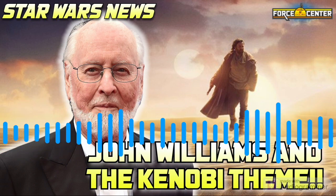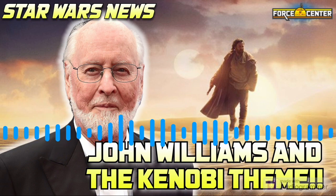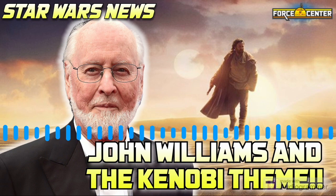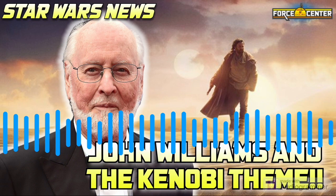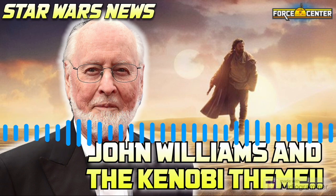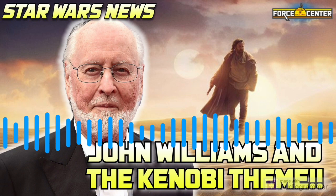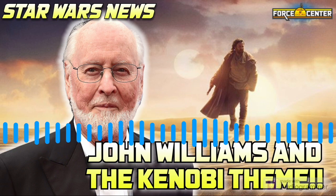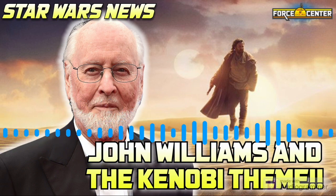Let's get into some Star Wars news. We are catching up on some stories that broke over the last week. The big headline: Obi-Wan Kenobi. The show is on the way and Obi-Wan is going to get his own theme by John Williams himself. Variety confirmed that 45 years after the world first heard John Williams' Star Wars score, the maestro is returning to record a theme for Obi-Wan Kenobi. Williams has composed and recorded an Obi-Wan Kenobi theme for the upcoming show. A composer has not yet been named for the series.